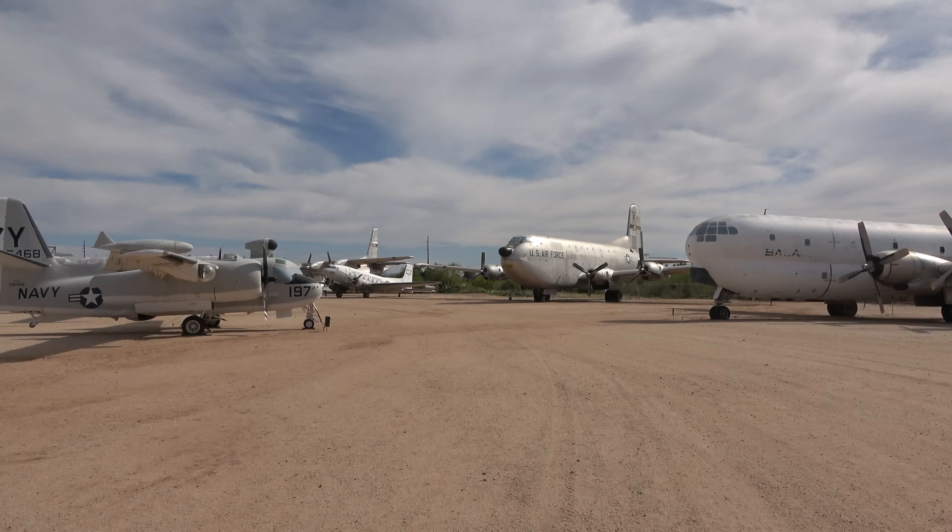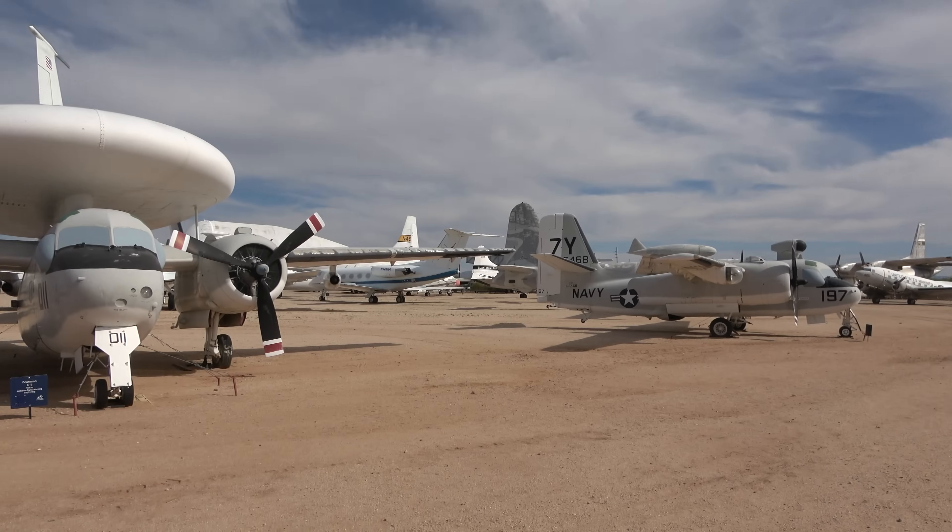Along with the usual excitement of tank season, armored history features, and a very special surprise coming along in the fall — more on that later.